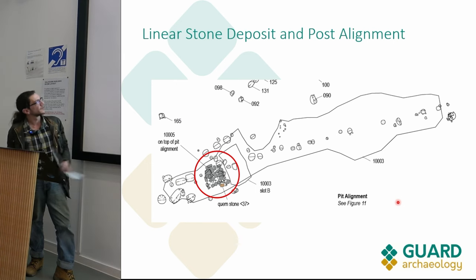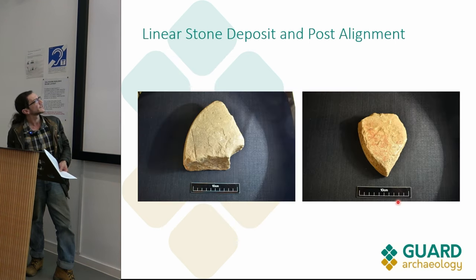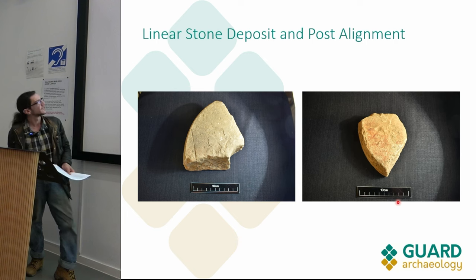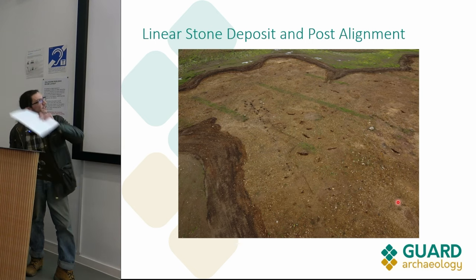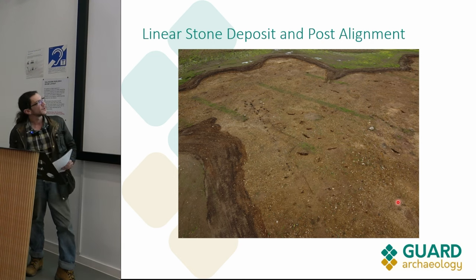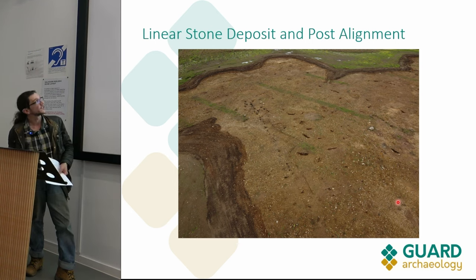From the stone layer off to the west we recovered a rotary quern - it appears to be broken. These are the uppermost grindstones of the rotary quern. These are very difficult to date as they span a very wide time frame, but I suspect post-medieval. Underlying that we had a post alignment that adheres very strongly to the alignment of what we suspect is the post-medieval ditch deposit. I would suspect this is probably a post-medieval feature as well, with the same fill as the ditch feature, possibly some kind of fence line.